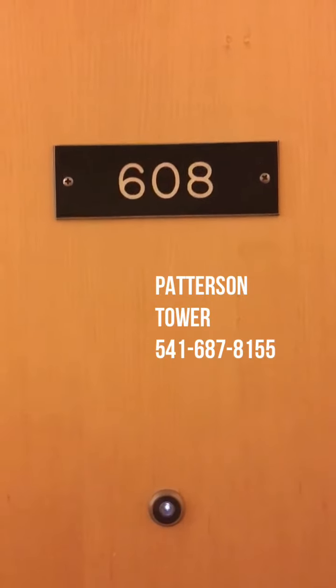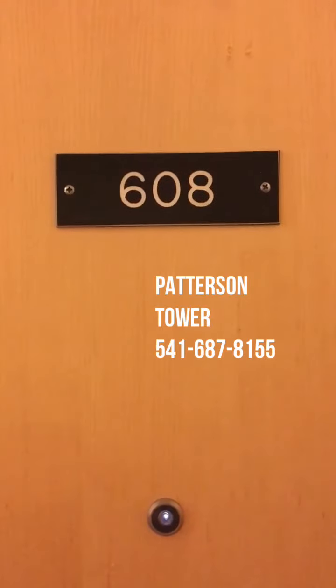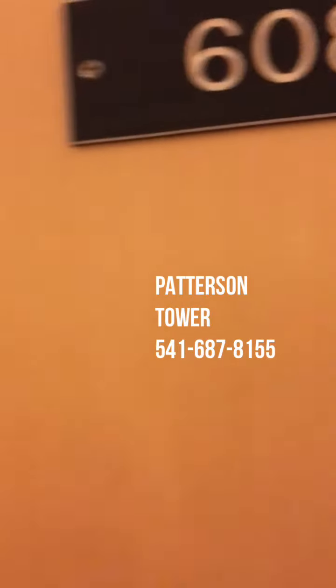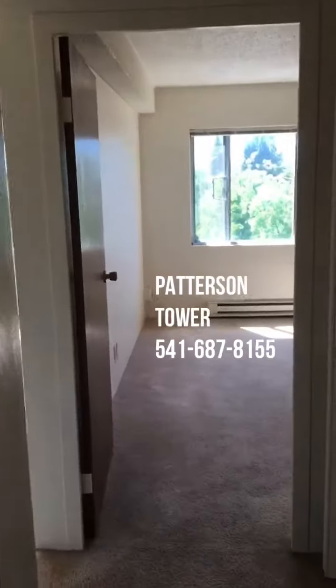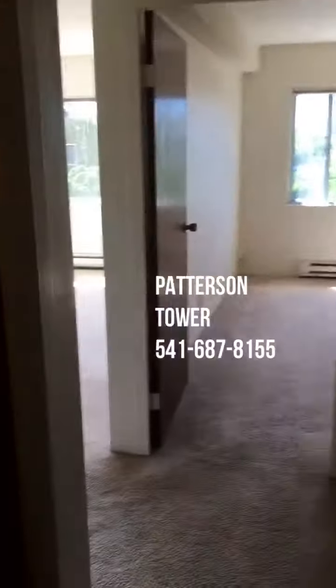This is a video tour of apartment 608 at Patterson Tower in Eugene, Oregon. It's a one-bedroom, one-bathroom unit, 641 square feet in Eugene, Oregon.